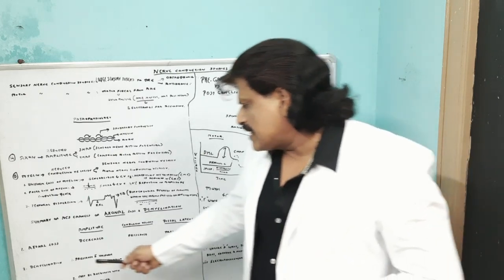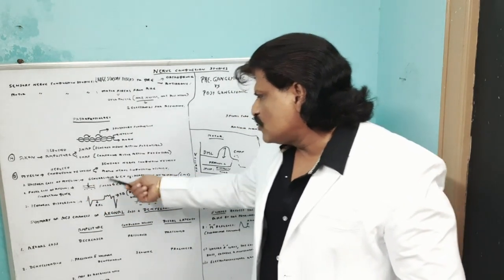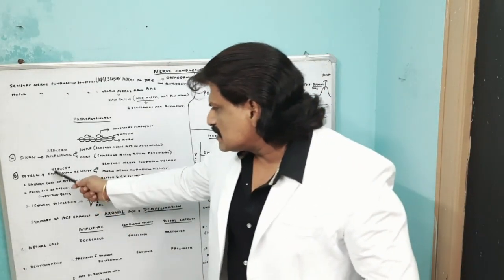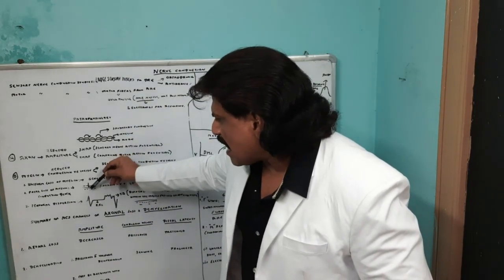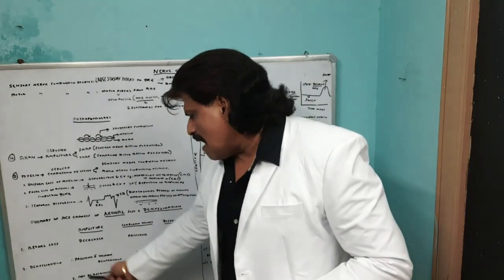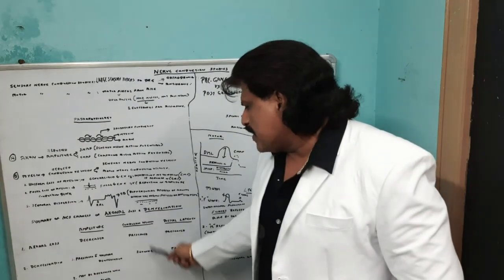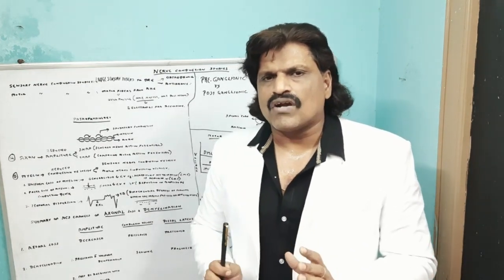In demyelinating lesions, with uniform demyelination like hereditary neuropathy, the amplitudes are usually preserved. However, in conduction blocks, the axons can also be affected and amplitudes will decrease. In general, demyelinating disease preserves amplitudes unless there is a conduction block. Because saltatory conduction is affected, there is slowing of conduction velocity and prolongation of distal latency. These are the fundamental differences between axonal loss and demyelinating lesions.